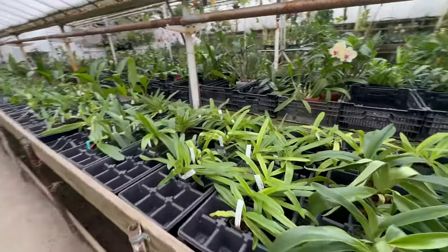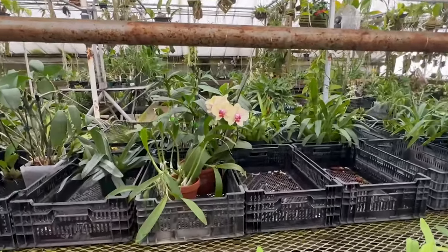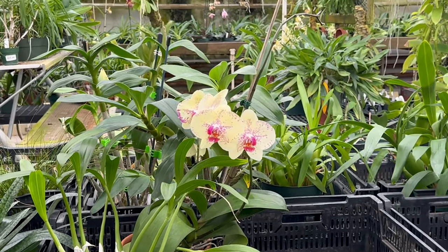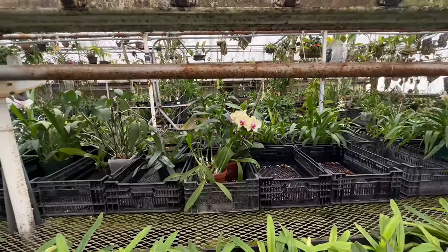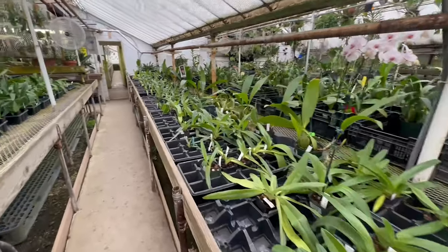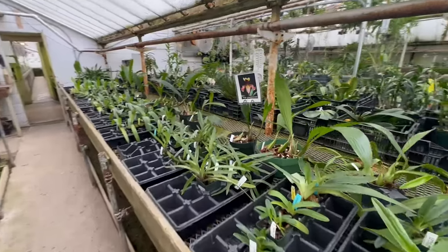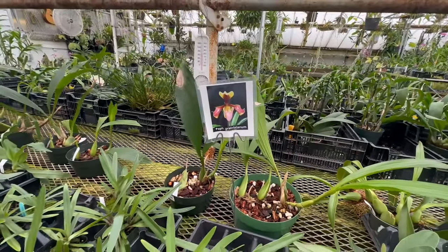Some more Paphs — these are pretty unique Phalaenopsis, refined speckling, really, really pretty. So many different options to pick from.